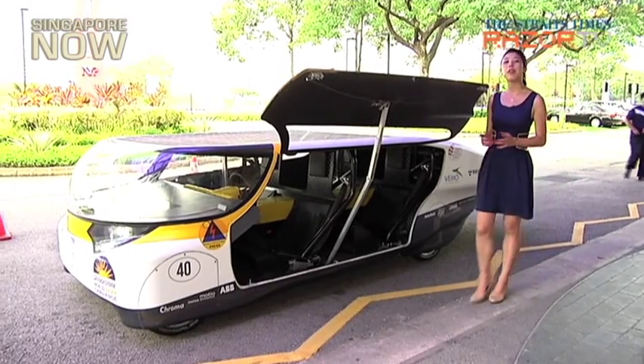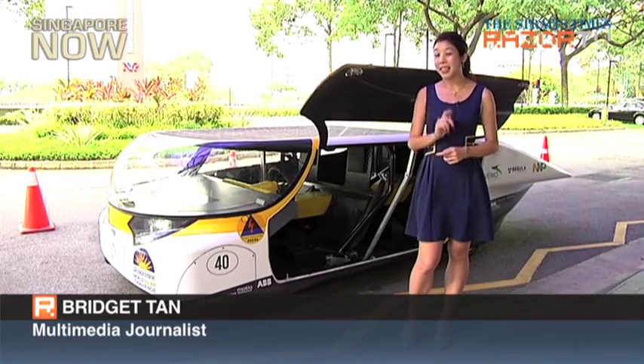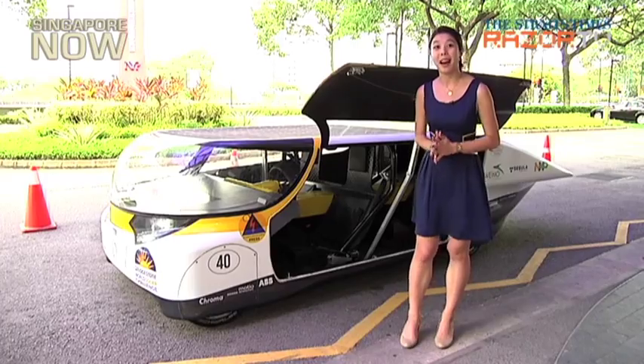Standing at 1.15 metres tall, Stella is shorter than your average car. But don't underestimate it — it can go up to speeds of 120 kilometres per hour.